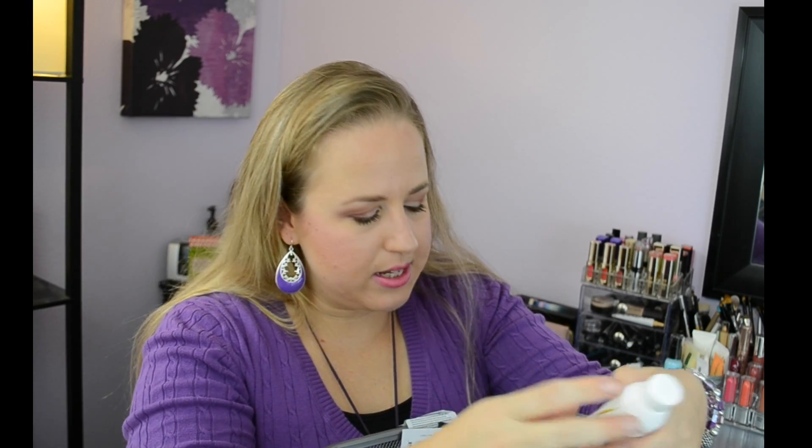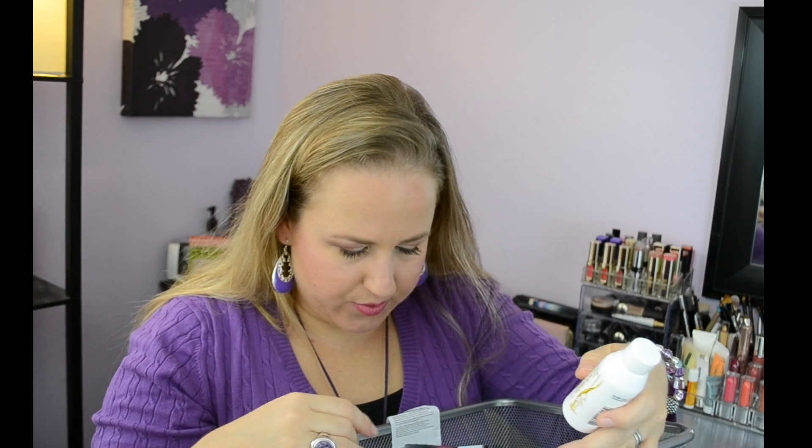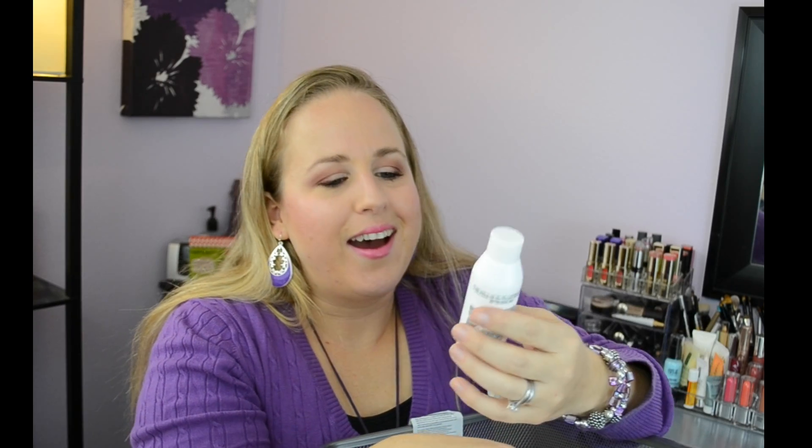I finished quite a few samples. This is the Matrix Biolage deluxe size sample of Exquisite Oil Micro Oil Shampoo — I love this stuff. I definitely want to purchase the full size. It smells amazing and makes my hair feel amazing. Usually it's the conditioner that really helps your hair, but this shampoo is just amazing. I would definitely purchase a full size and recommend getting a sample size to try it.